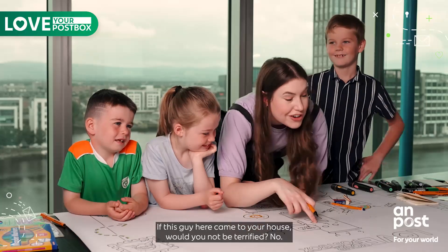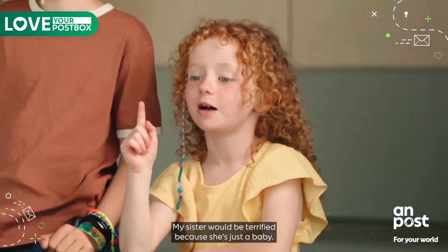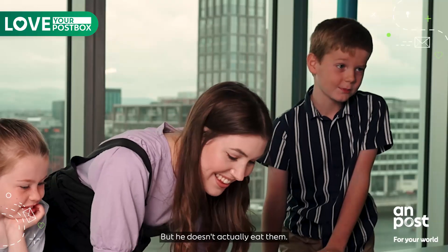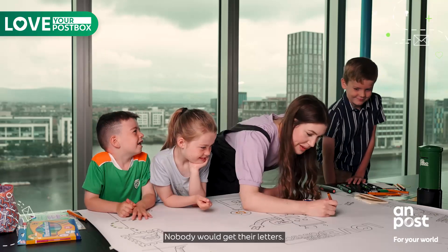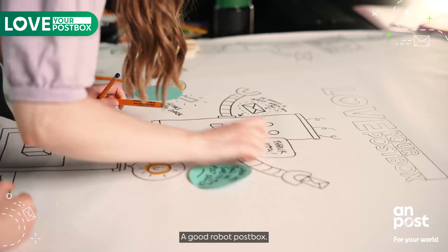If this guy here came to your house would you not be terrified? No. My sister would be terrified because she's just a baby. It's real good — he takes the letters but he doesn't actually eat them. Oh yeah, because if he ate them that would be no good — nobody would get their letters. Yeah, that's a good robot I think. A good robot post box.